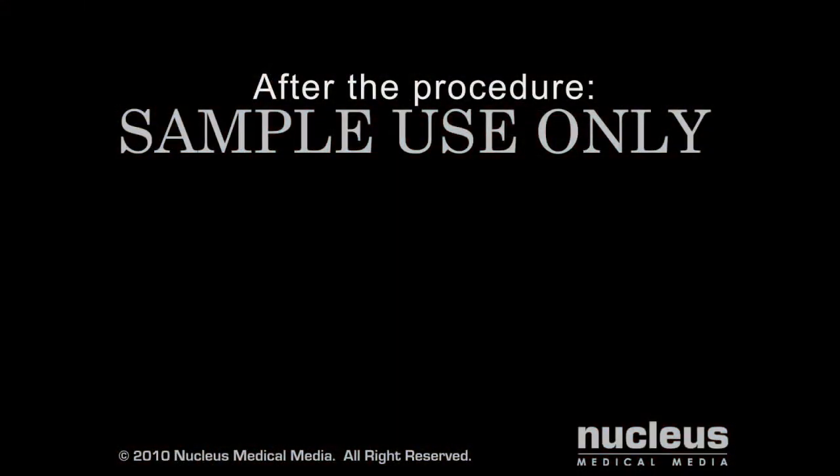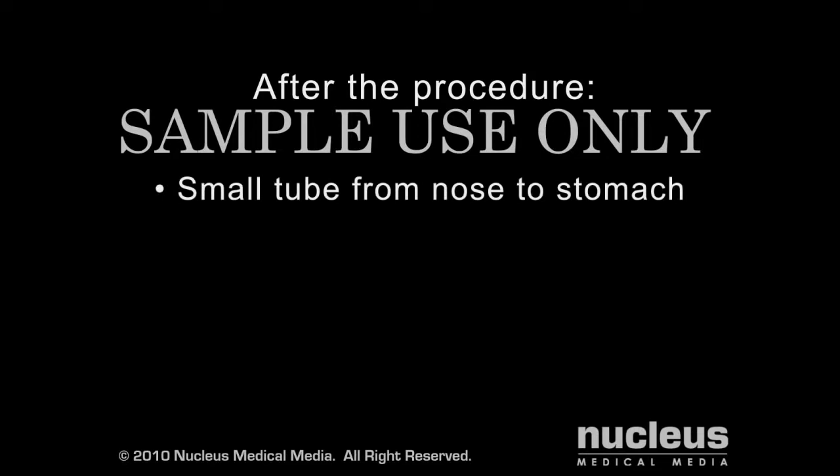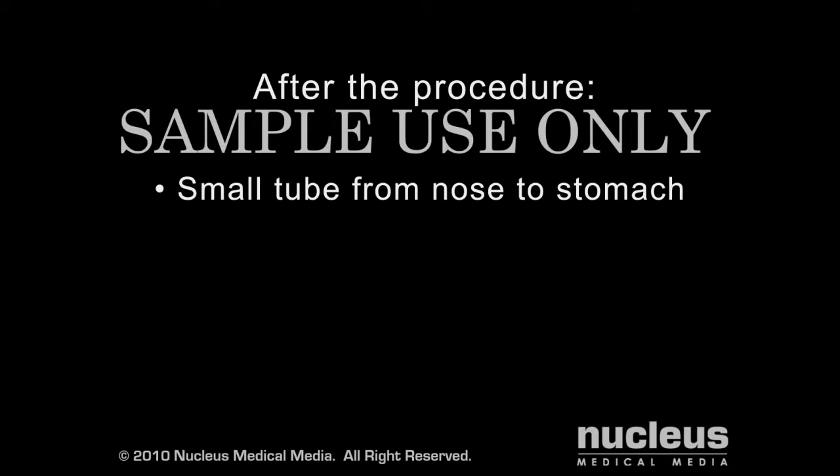When you awake from surgery, you will find a small tube passing through your nose and into your stomach. This tube helps remove fluids and gas from the site of the surgery and is usually removed within two days. You will be encouraged to get out of bed and begin walking the same day of surgery.